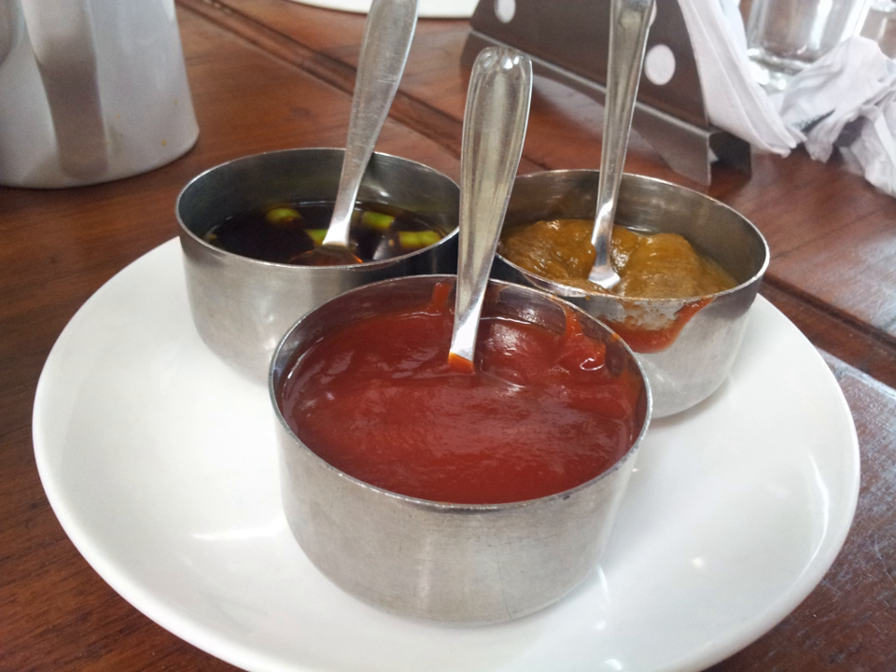Mirin is an essential condiment used in Japanese cuisine. It is a kind of rice wine similar to sake, but with a lower alcohol content — 14% instead of 20%. There are three general types.